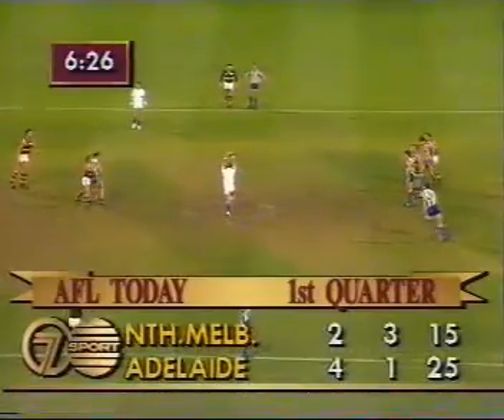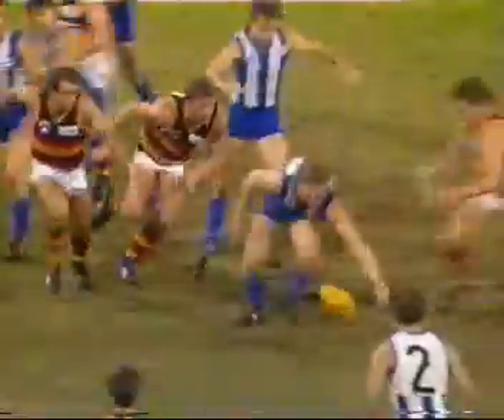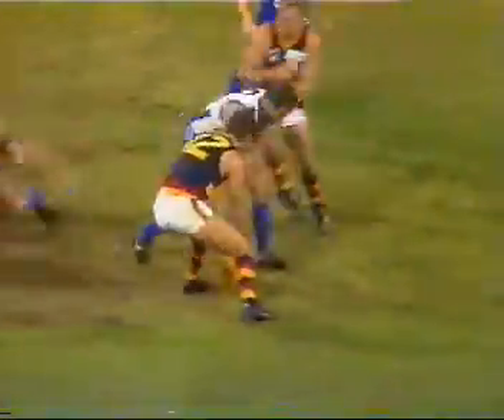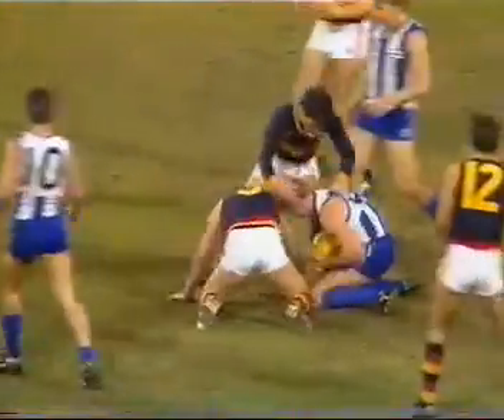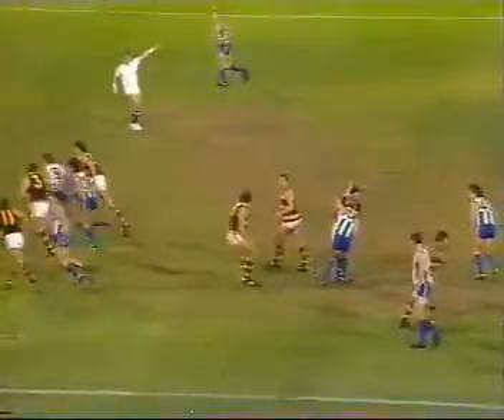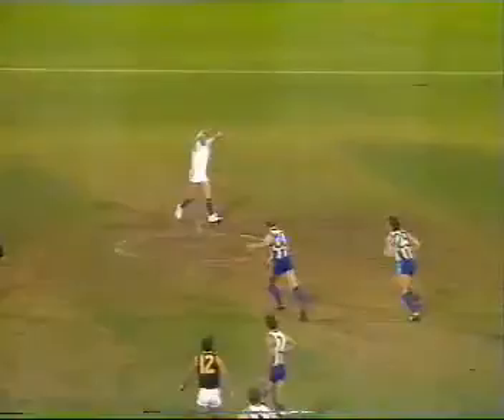North Melbourne have started badly in the last couple of matches and come home with a wet sail. There's Larkin. Can't get his boot to it — or is that a free kick to Tregenza? The umpire said no, as players pounce on top of it. That's a free kick to North. And we'll go to Jeff Chandler. Greatly improved player, Chandler.